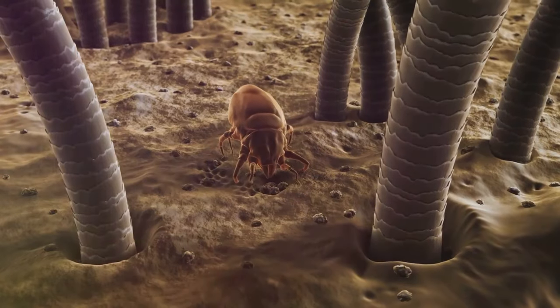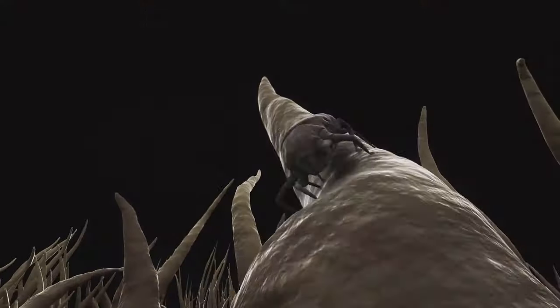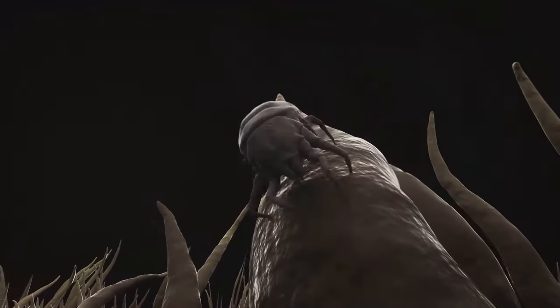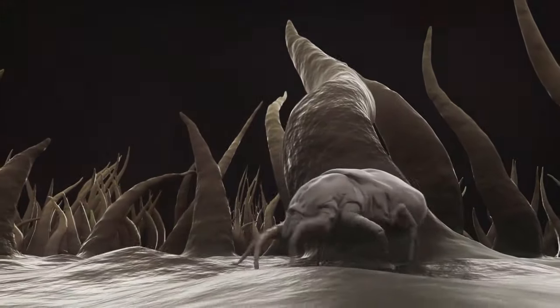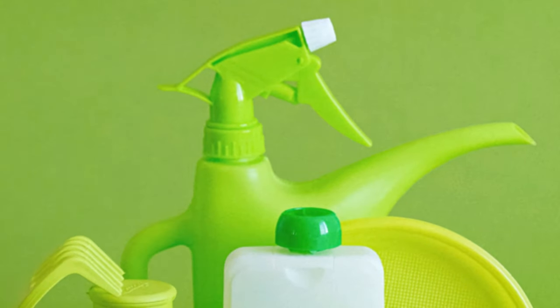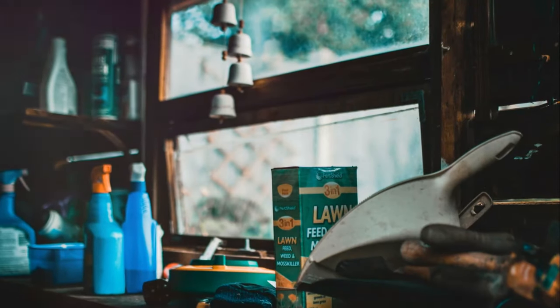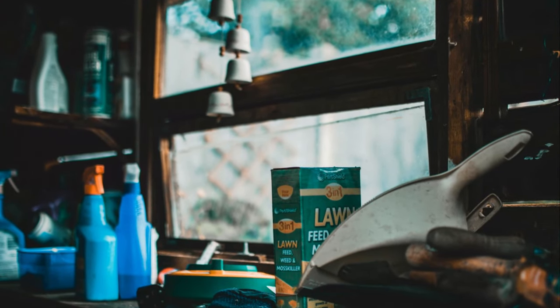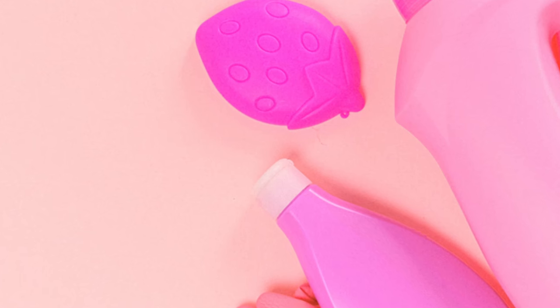Imagine the dust mites in our carpets and bedding — tiny creatures that thrive in warm, humid environments. Their waste products can trigger allergies and asthma, causing symptoms like sneezing, itching, and difficulty breathing. Or consider the volatile organic compounds (VOCs) released from everyday items like paint, furniture, and cleaning supplies. These chemicals can evaporate into the air and contribute to indoor air pollution.